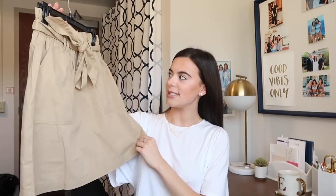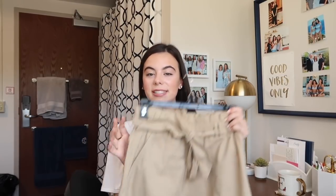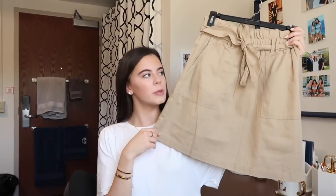Next from Nordstrom I purchased this khaki little paper bag skirt. This is so cute — I actually wore this to an interview the other day and I got a lot of compliments on it. This was a very reasonable price as well, and I feel like you could dress this up or dress this down, just like the other top I just showed. This is another item I feel like I could wear to brunch.